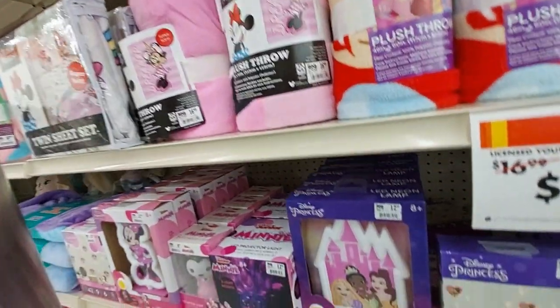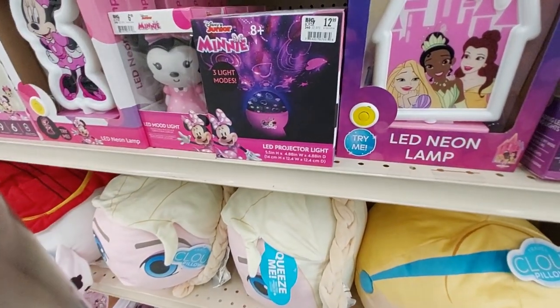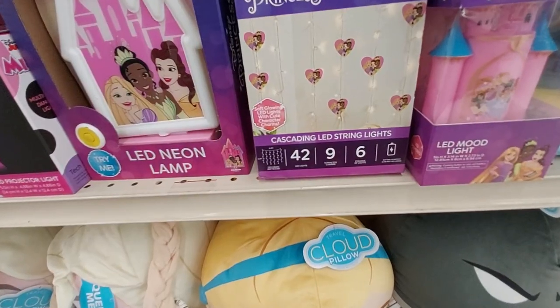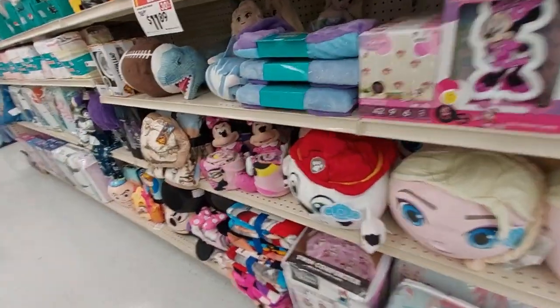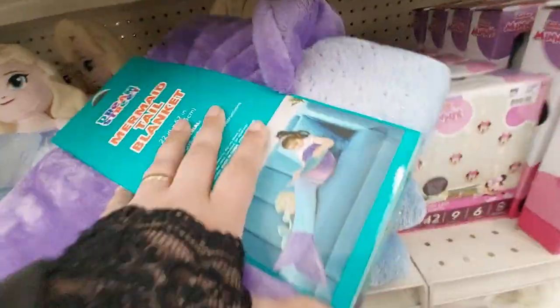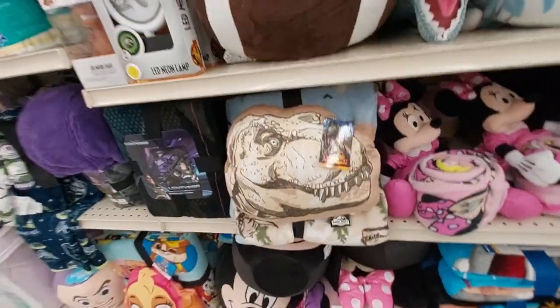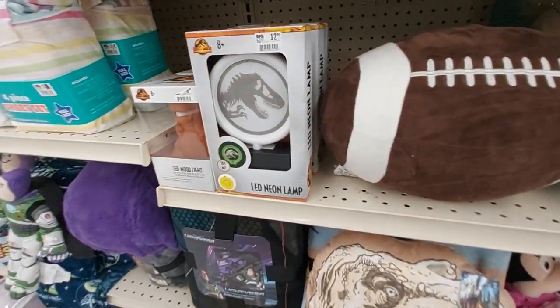And Mini Mouse — look, a LED projector light for Mini Mouse, and an LED neon and LED string lights for $13. Oh, the mermaid tail blanket! Look at that — we have a Jurassic World pillow and blanket set, and the Jurassic World neon lamp.